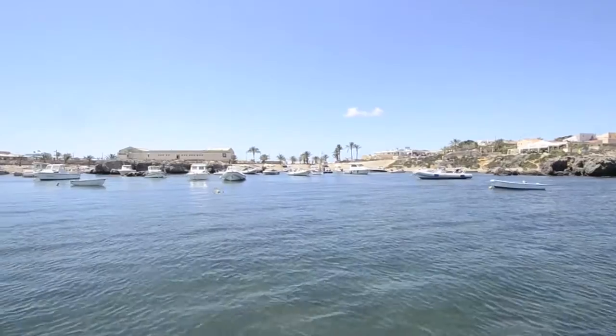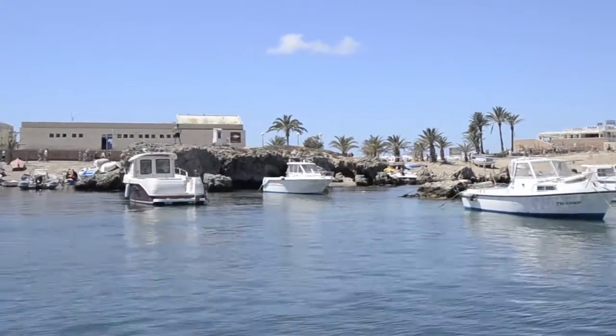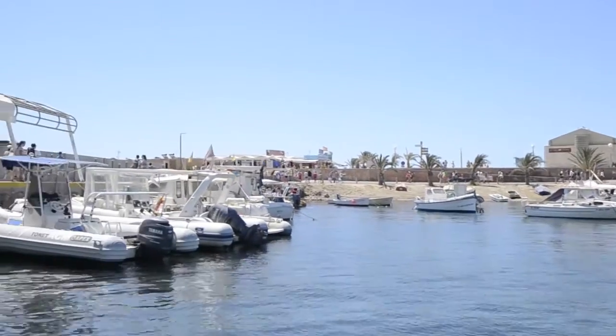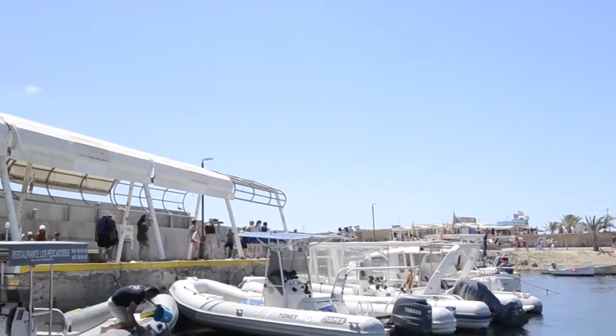La isla principal, de unas 30 hectáreas de superficie, alberga la población histórica de Nueva Tabarca, edificada dentro de un sistema defensivo con accesos, torres de vigilancia y un rebellín de finales del siglo XVIII.